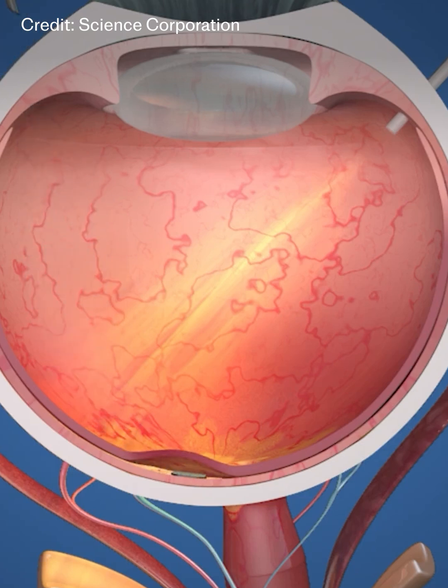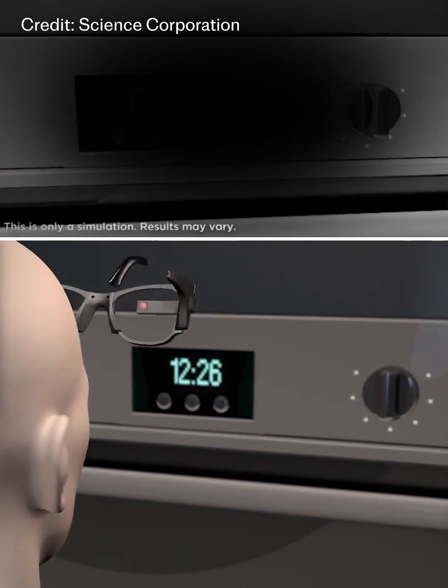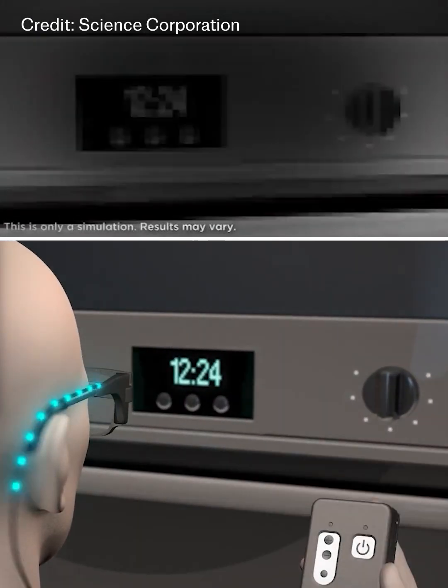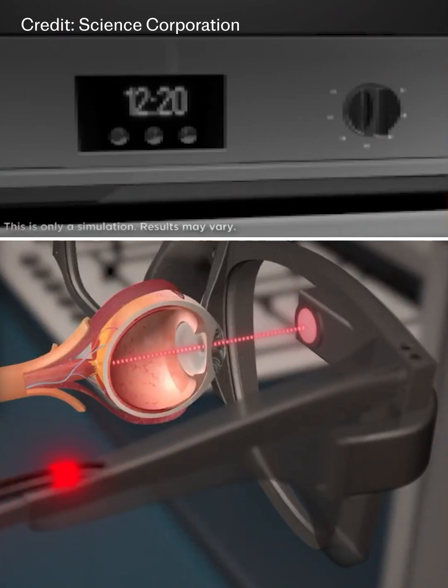It rests in the place of damaged light-sensing cells. Once the eye has healed from the procedure, the chip is switched on and links up to glasses worn by the patient. This revolutionary new implant is the first ever device to enable people to read letters, numbers and words through an eye that has lost its sight.